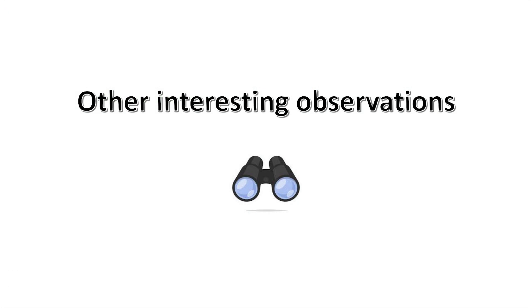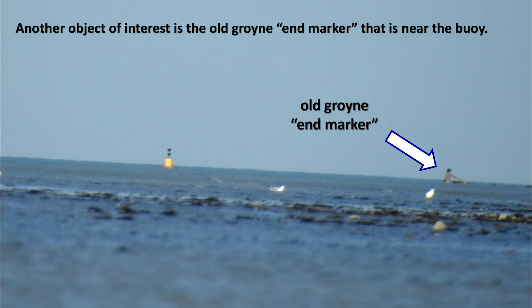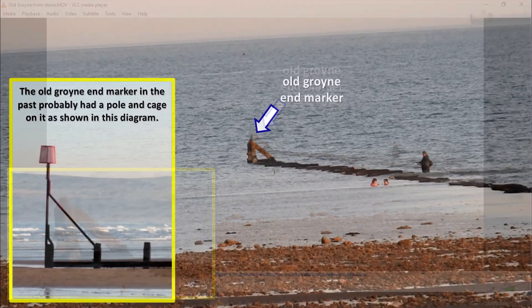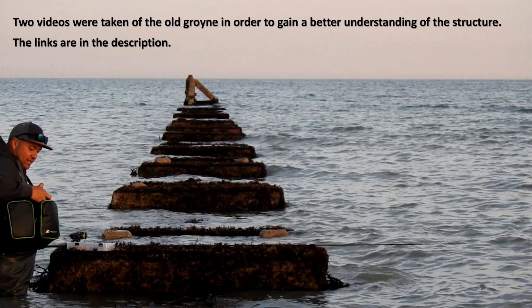Other interesting observations: another object of interest is the old groin end marker that is near the buoy. The old groin end marker in the past probably had a pole and cage on it. Two videos were taken of the old groin in order to gain a better understanding of the structure. The links are in the description.